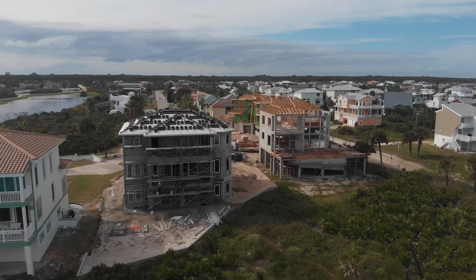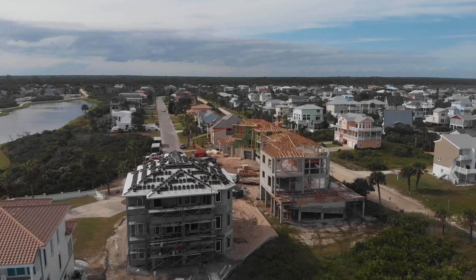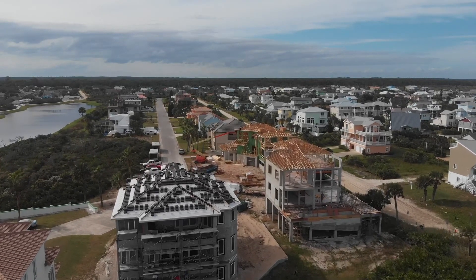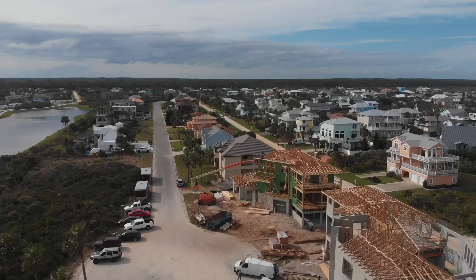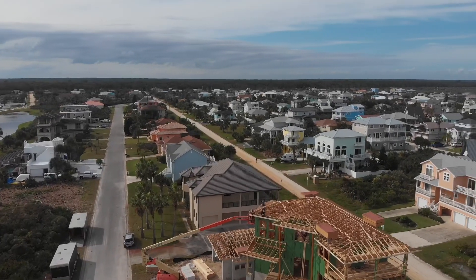The new construction of three homes at the end of Rawlins Dunes — these homes are now completely vulnerable to any breach. On the left side, you can see the lake extending inland towards the intracoastal.